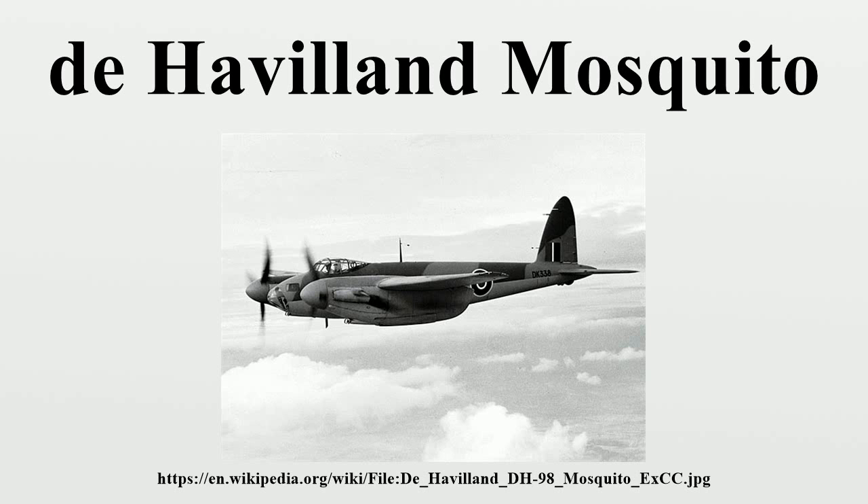As part of 100 Group, the Mosquito served as a nightfighter and intruder supporting RAF Bomber Command's heavy bombers, and reduced bomber losses during 1944 and 1945.